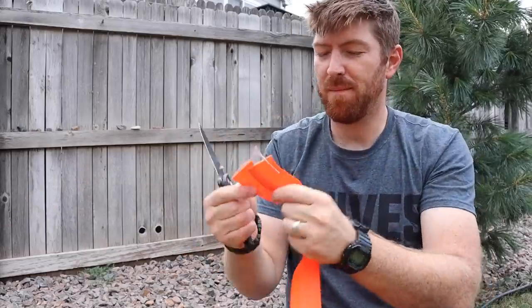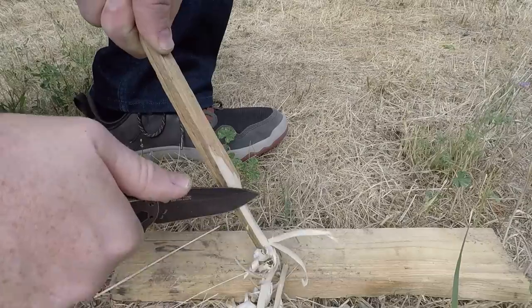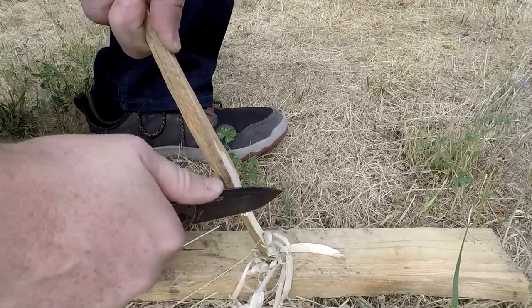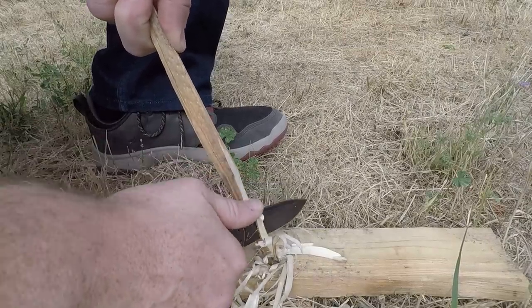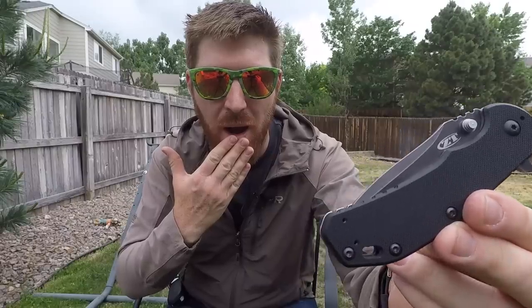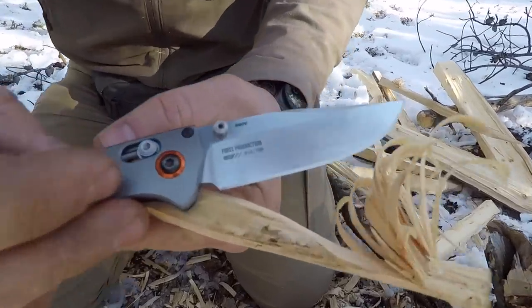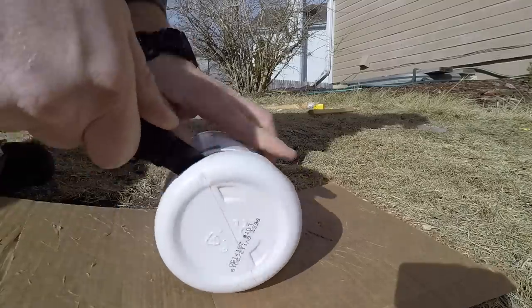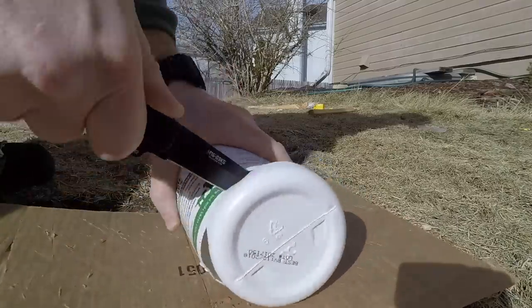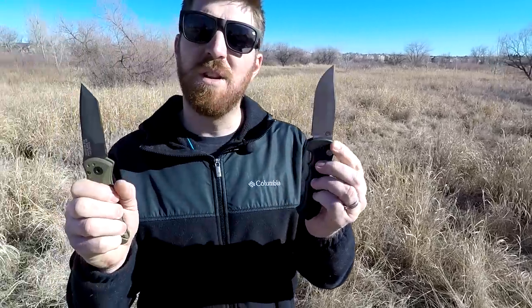We test out a lot of gear here, and in this video we're going to take a look at all the pocket knives we've tested out and reviewed this year that really stand out to me — the best of the best, the cream of the crop. This list only includes products we've tested and reviewed in 2018, not past years.